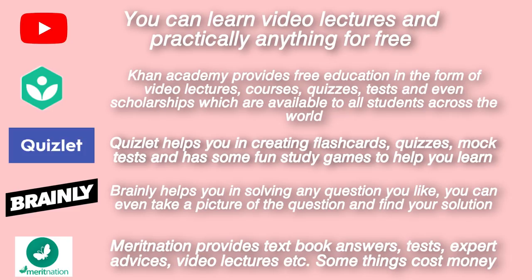There are apps which can help you in studying. The first one is obviously YouTube. It provides free lectures and you can basically learn anything on YouTube for absolutely free — or there are ads, but that's how creators earn revenue, so you just have to deal with it.